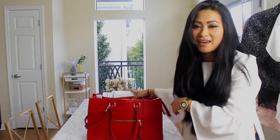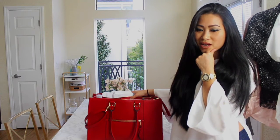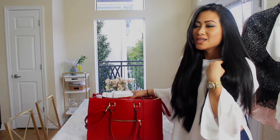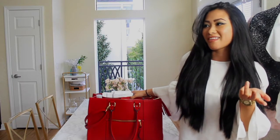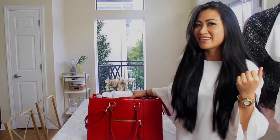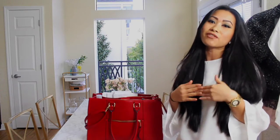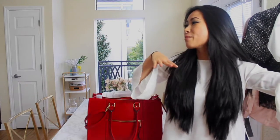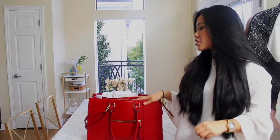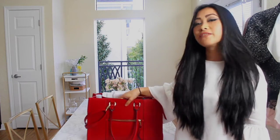I went to Target, saw this bag, and had to decide: do I buy the same bag or a different color? I ended up buying it in a different color — I didn't want to seem like I was copying her, since she's kind of my senior. I never thought I'd have a red bag but I do. This bag is very professional and classy — I can wear it with anything and it's a statement piece, even though it's only forty dollars.